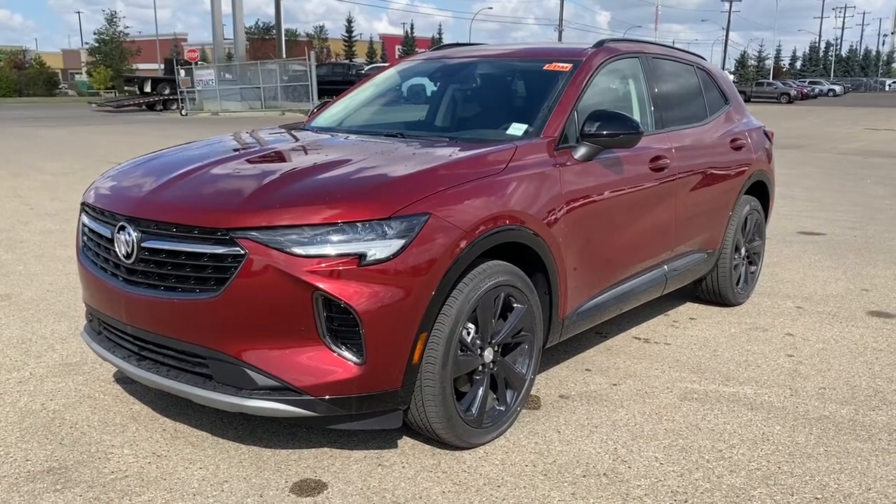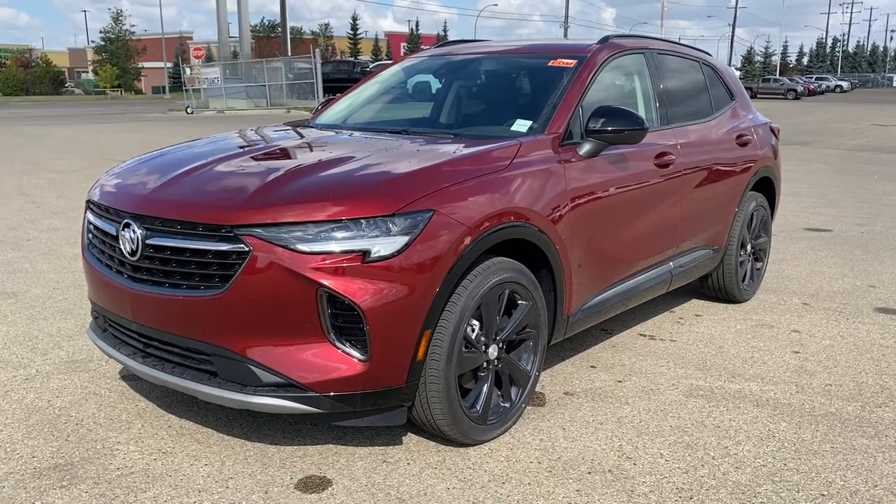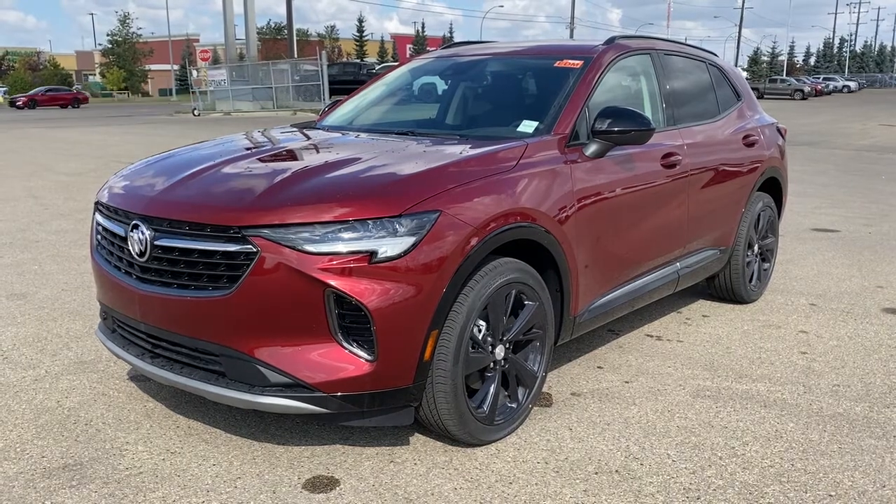Today we're looking at the 2021 Buick Envision Essence Sport Touring Edition.